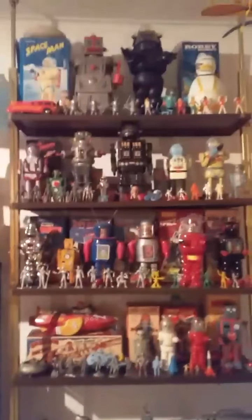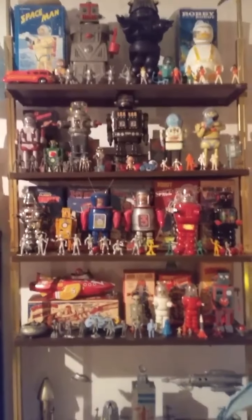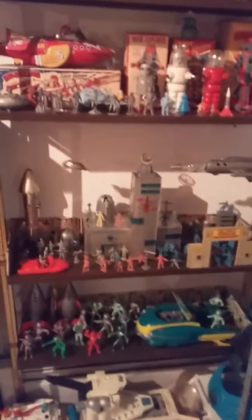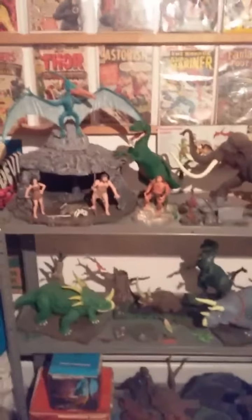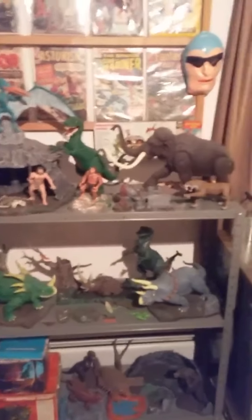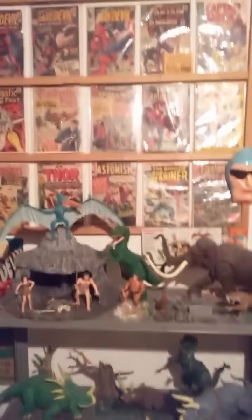And my space toy collection — a little bit of everything here, some reproductions, but mostly everything's vintage. My Tom Corbett's Space Academy — love it. And my Prehistoric Scenes — I wish I had them all, but I'm happy with what I have.